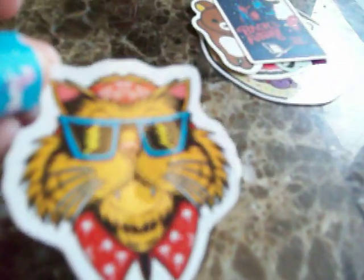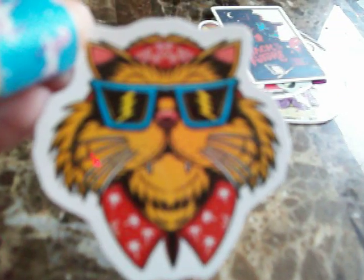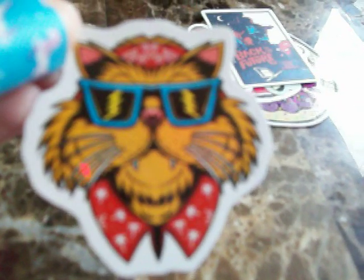And then she sent me this cool cat sticker — she knows that I love cats. He's wearing a bandana and some cool shades. And this Back to the Future sticker — I like the Back to the Future movies, so this is a really cool sticker to have in my collection. Actually, it's Back to the Future 3, not 2 — Back to the Future 3.